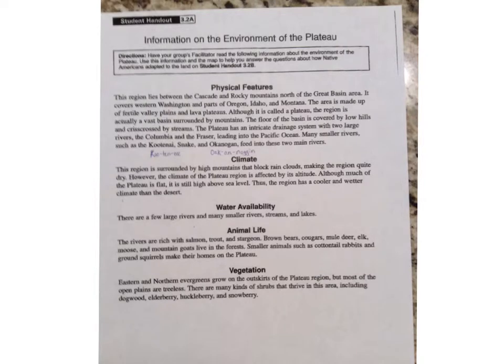Information on the Environment of the Plateau — Student Handout 3.2a. Physical Features: This region lies between the Cascade and Rocky Mountains, north of the Great Basin area. It covers western Washington and parts of Oregon, Idaho, and Montana. The area is made up of fertile valley plains and lava plateaus. Although it is called a plateau, the region is actually a vast basin surrounded by mountains. The floor of the basin is covered by low hills and crisscrossed by streams.